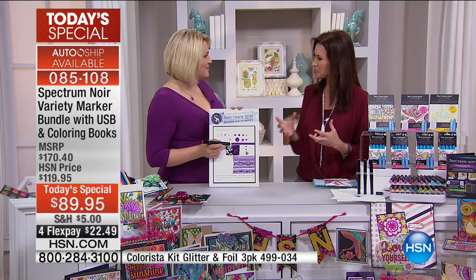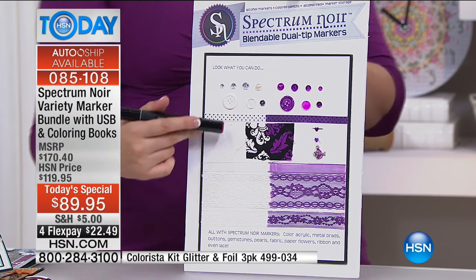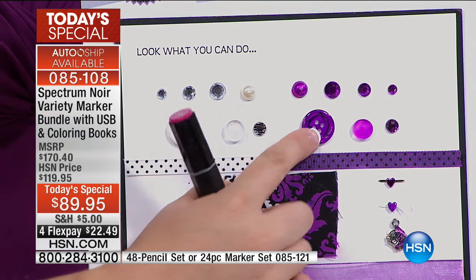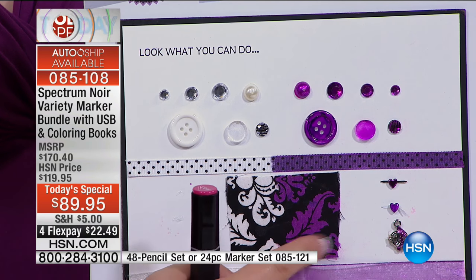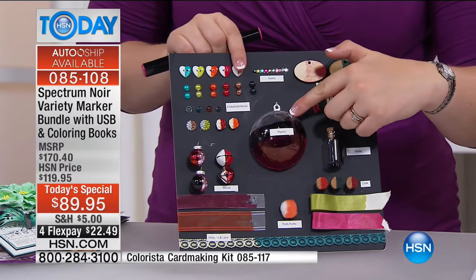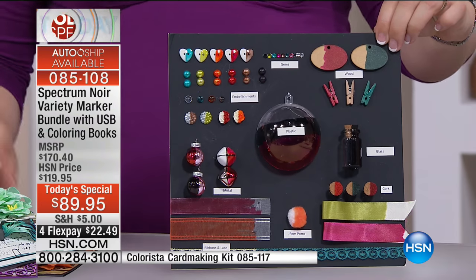There is no learning curve to this — it's not frustrating. This one kit starts you off right at the beginning and takes you on a journey. Once you've progressed, the Spectrum Noir markers are artist quality — and because they're alcohol-based, they color onto multiple surfaces. You don't need to buy purple buttons, purple ribbon, or green fabric — just buy them plain and color-tint them with your Noir markers. You can color onto plastic, embellishments, wood, ribbon, lace, gems, and more.